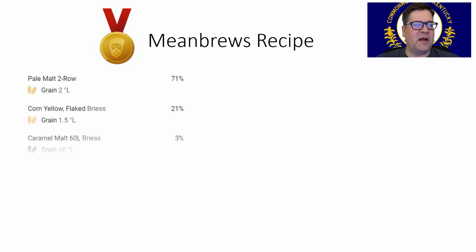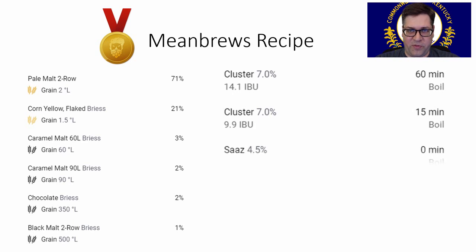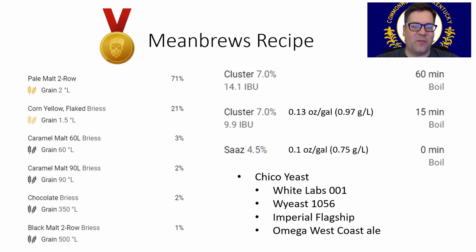On to the Mean Brews recipe. 71% American two-row pale malt — Briess, Rahr, Great Western, whatever you want to use. 21% flaked corn or grits, 3% crystal 60, and 2% crystal 90, giving you 5% crystal total following the trends. 3% total roast malt: 2% chocolate malt and 1% black malt. For hops: 14 IBUs of Cluster at 60 minutes, followed by 0.13 ounce per gallon (0.97 g/L) of Cluster at 15 minutes, and 0.10 ounce per gallon (0.75 g/L) of Saaz at flameout. Use the Chico yeast strain.